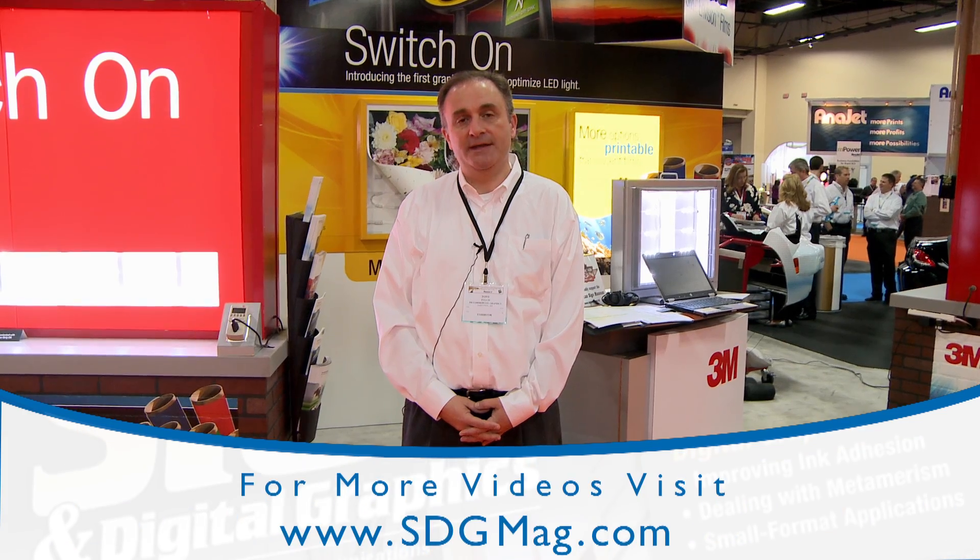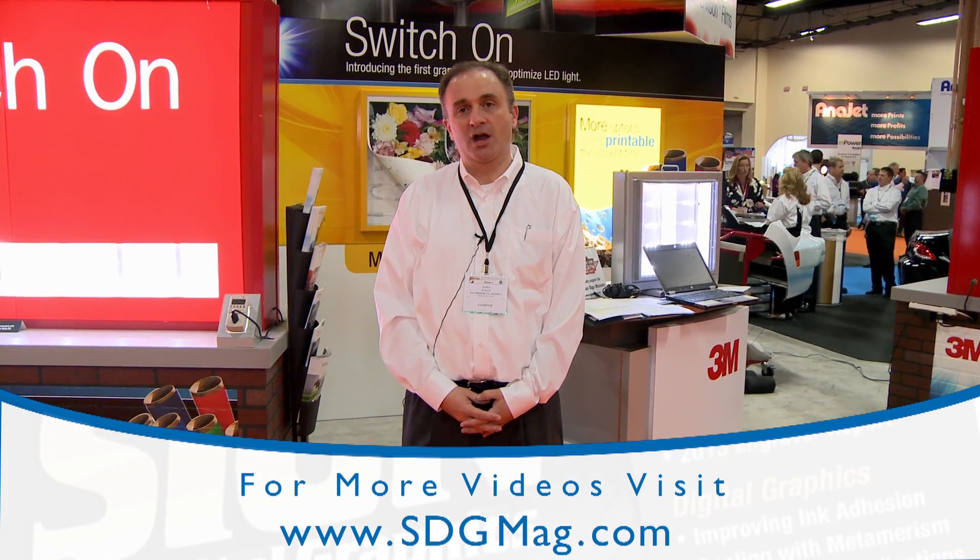For more information on the new 3M Envision Translucent Diffuser Films, please visit our website at 3mgraphics.com/switch-on.